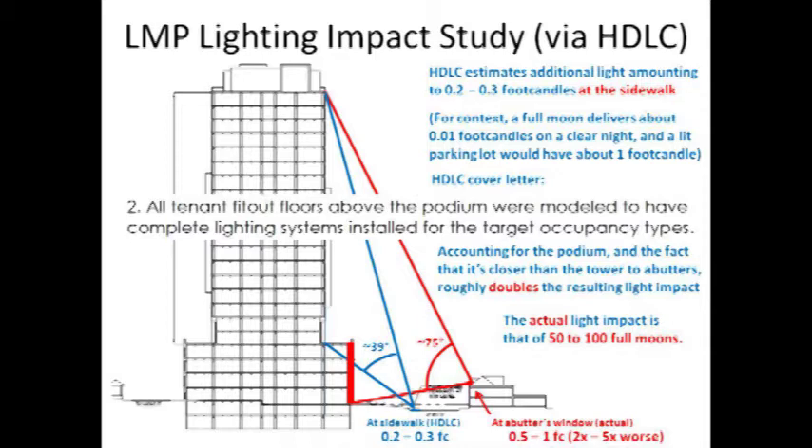If you take his findings, there's that blue wedge there, which shows you all the light arriving at a point on the sidewalk from the floors above the podium. If you include the podium, you get a much greater amount of light arriving at the sidewalk — or more importantly, at the windows of the abutters. And it works out to about double. So the actual amount of light arriving is about double.